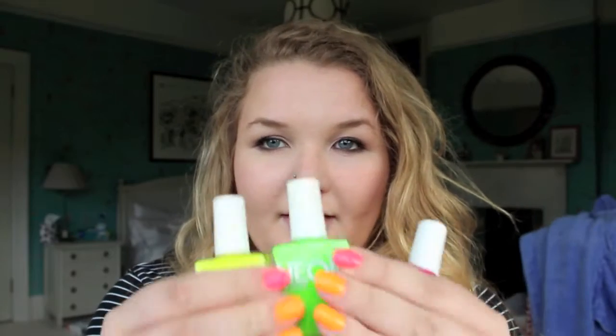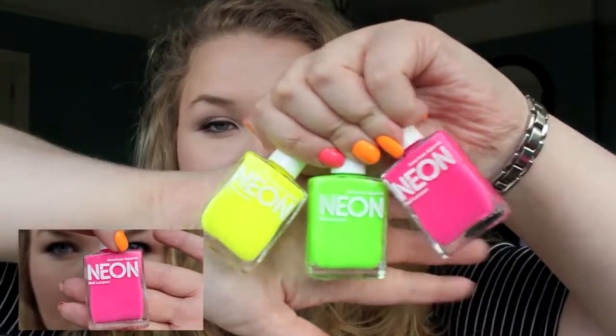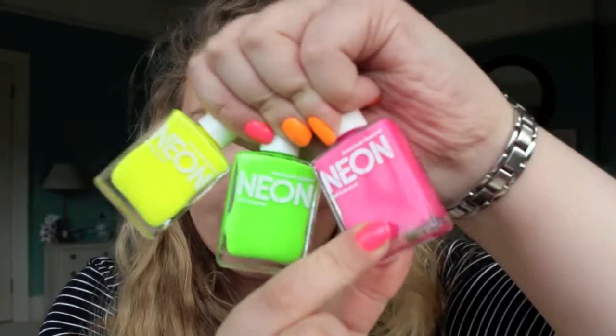There are lots of neons out at the moment. Two particular brands that are good for them are Models Own and American Apparel. I have three here from American Apparel which I love — they're the neon range, they have their own neon range. You can get these online or in stores. I've got neon yellow, neon green and neon pink.